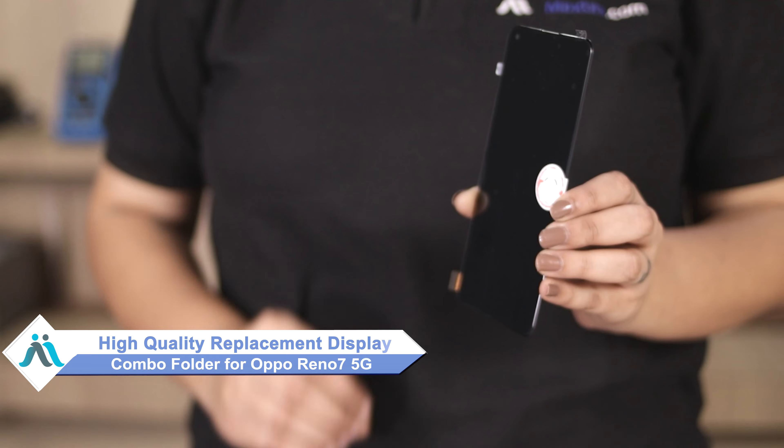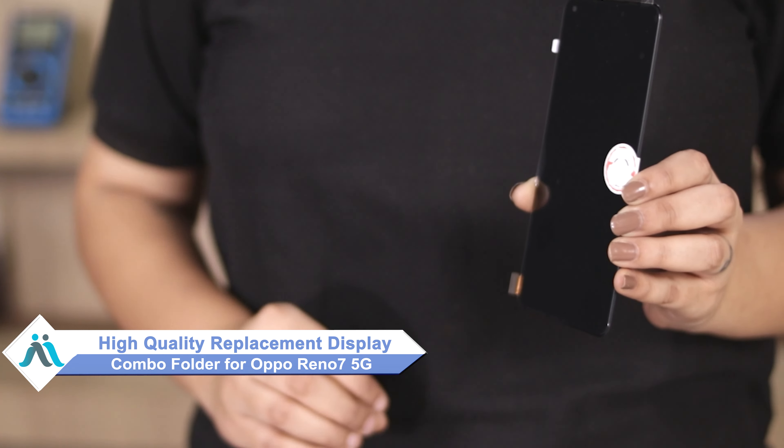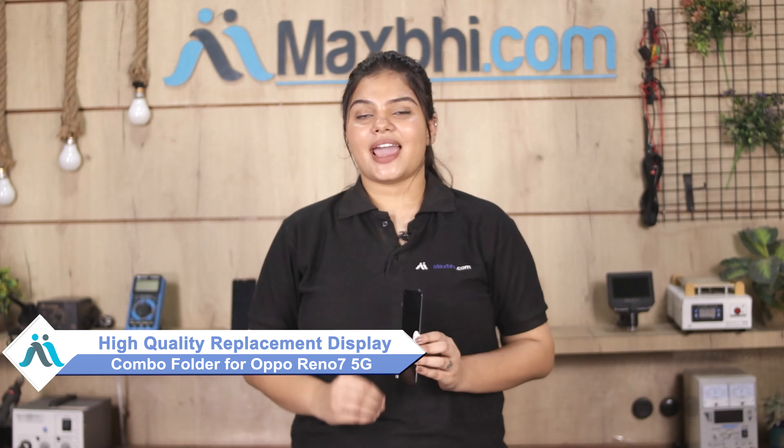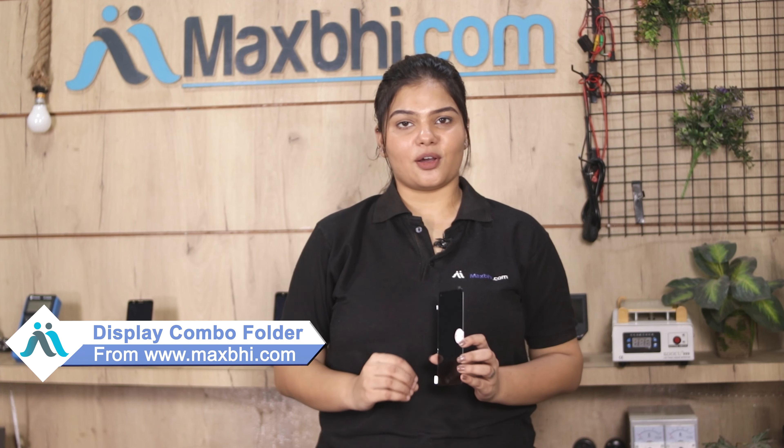don't worry. You can now buy a high quality replacement display combo folder for your Oppo Reno 7 5G at a very affordable price from MaxBee.com, and can fix your phone yourself at home or get it repaired by any professional very easily. Yes friends, you can buy the Oppo Reno 7 5G display combo folder.